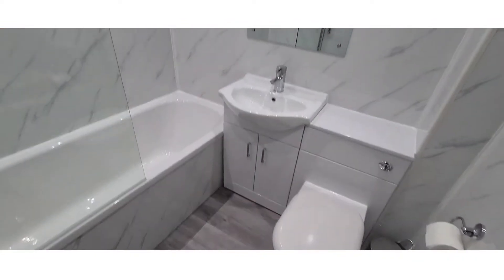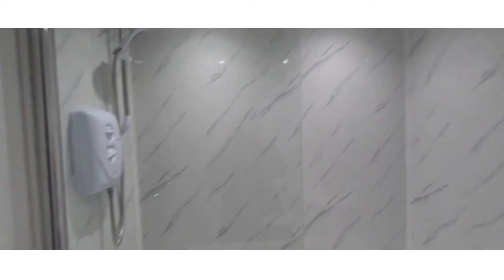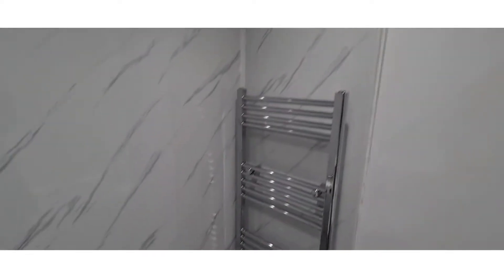And now upstairs we are in the bathroom, which is brand new. We've got marble wet wall in a grey line of flooring. It's a three-piece bathroom suite, all brand new.